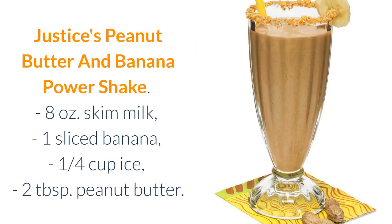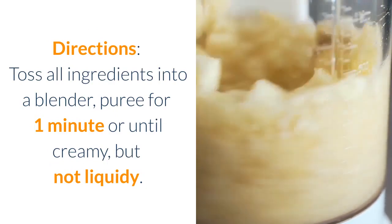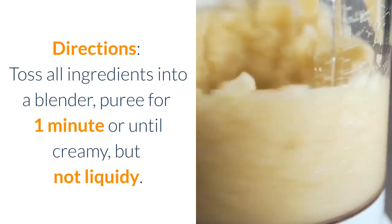Victoria Justice's Peanut Butter and Banana Power Shake. Ingredients: 8 oz skim milk, one sliced banana, one quarter cup ice, two tablespoons peanut butter. Directions: toss all ingredients into a blender, puree for one minute or until creamy but not liquidy.